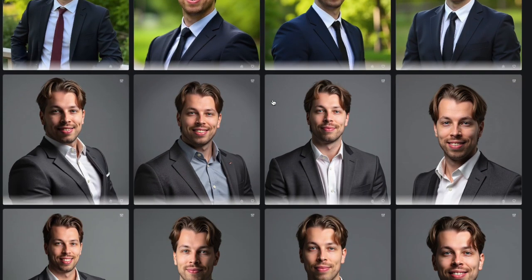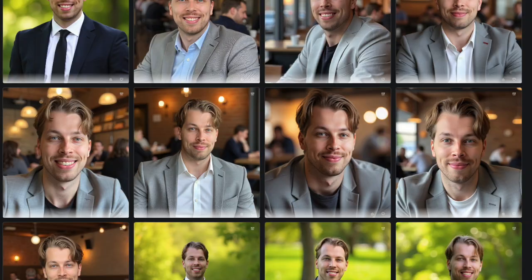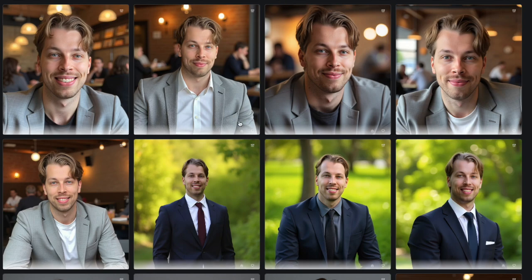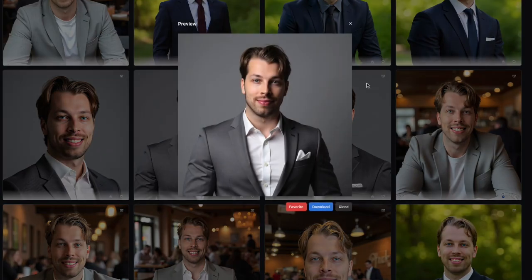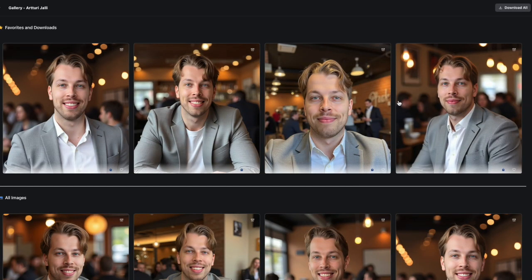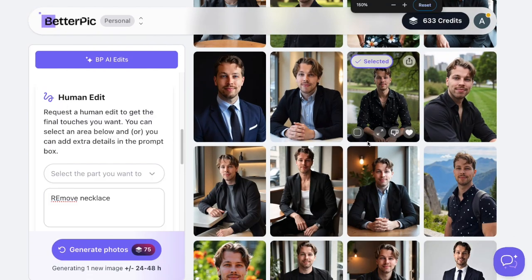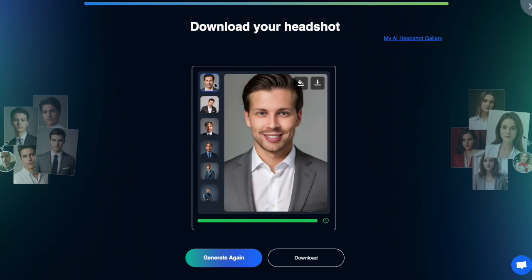Here are the super realistic images that Headshots by AI produced for me about two months ago. In terms of image sharpness, I'd actually say Headshots by AI produces better results than Better Pic, but it doesn't allow any customization — you can only favorite, download, or close the image. That's why it's not the number one paid tool on my list. But the difference between paid and free AI headshots is night and day — a completely different ball game.